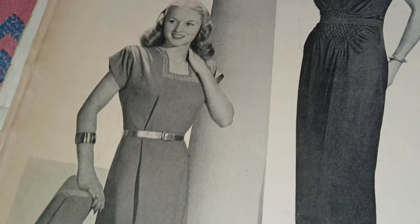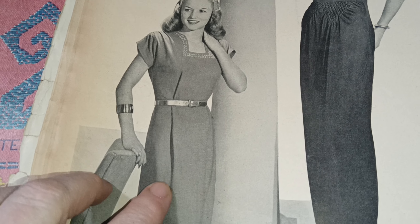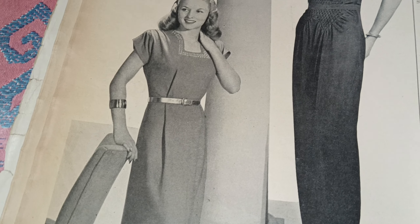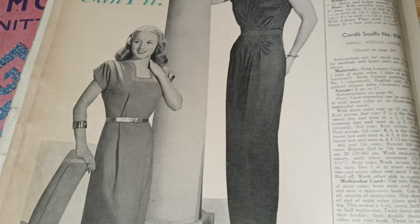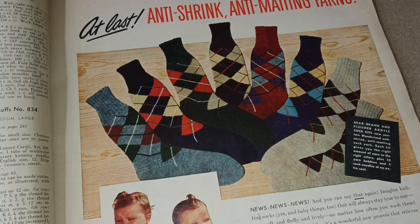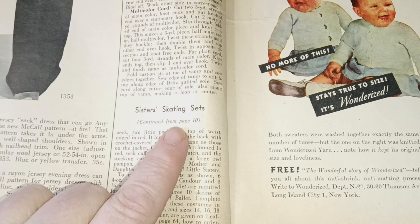There's a really nice use of a pleat, and I'll bet there's another one on the other side. The pleat would start here and go part way down, making the dress adjustable — you just put the belt on. And the sisters' skating set instructions are here too.